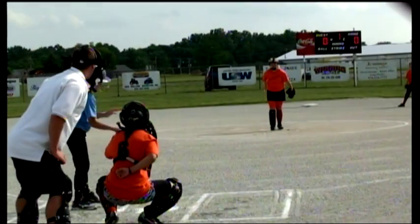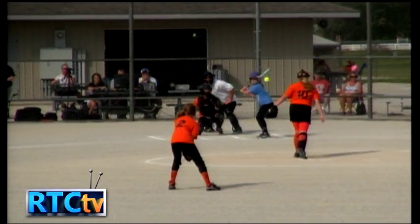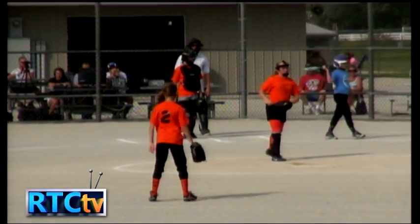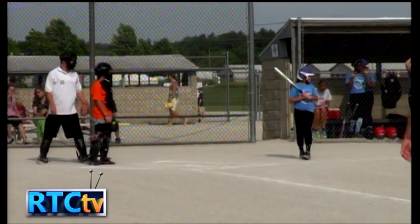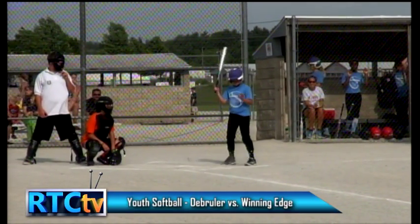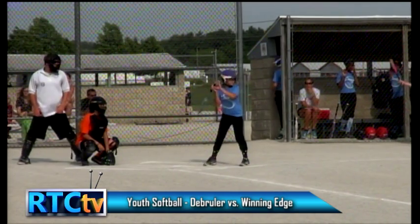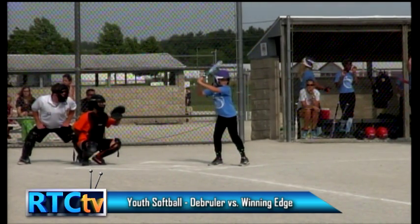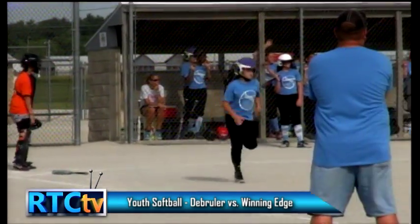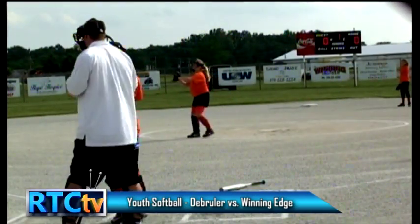Welcome to Rochester Youth Girls Softball on RTC TV. This is the second batter of the game for Winning Edge. The first batter grounded to the pitcher and looked to be out, but the first baseman was off the bag and dropped the ball, so she is safe at first base. Up to bat for Winning Edge is the number two batter, Abby. She hits a pop fly to third base and it bounces foul.